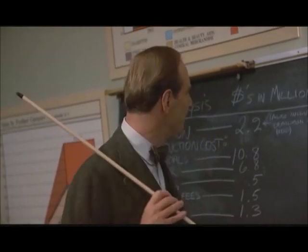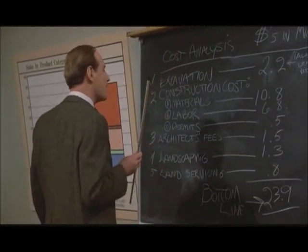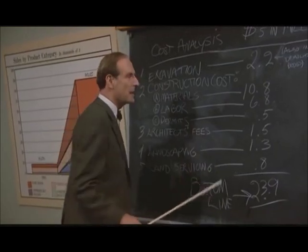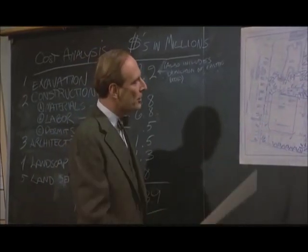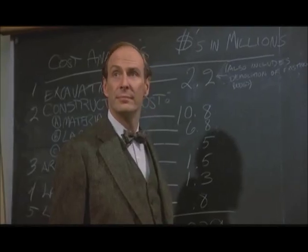You're better off leasing it — a buck and a quarter, a buck and a half a square foot. Take your down payment and put it into CDs or something else you can roll over every couple of months. Thank you, Mr. Mellon. But we'll be concentrating on finance a little later in the term. For the time being, let's just concentrate on the construction figures, shall we? You will see the final bottom line requires the factoring in of not just the material and construction costs, but also the architect's fees and the costs of land servicing.